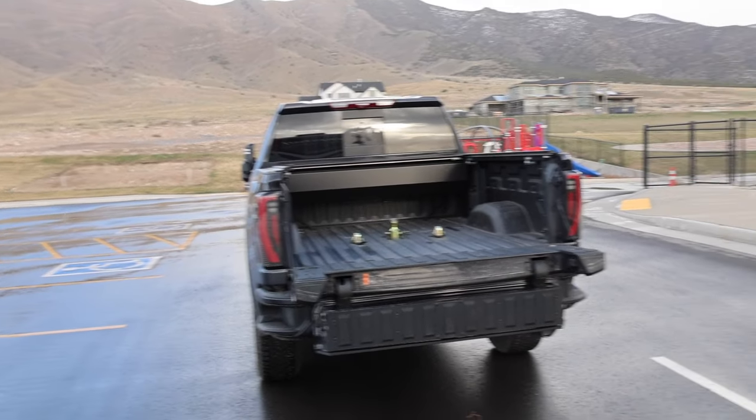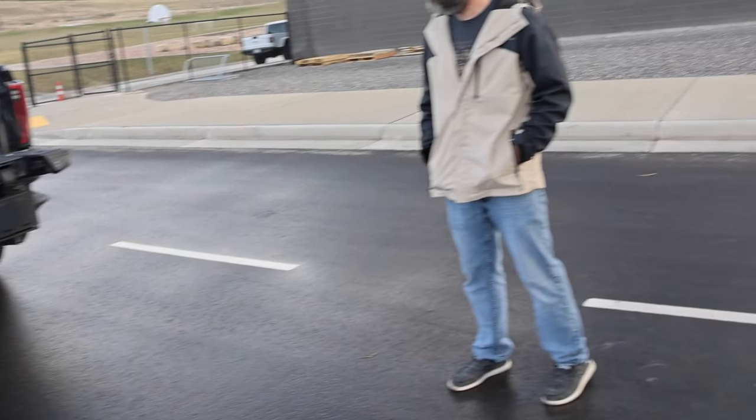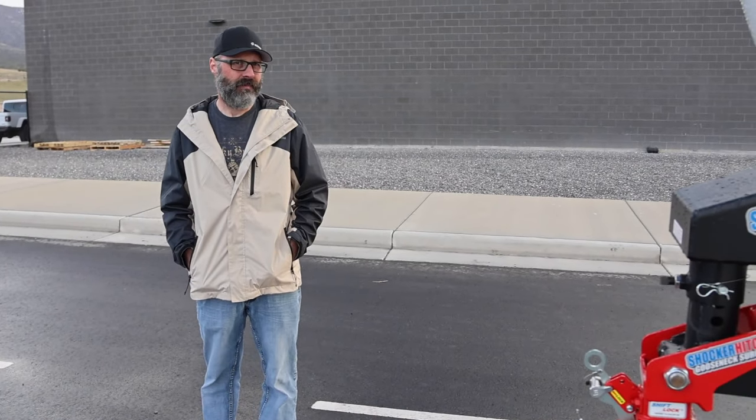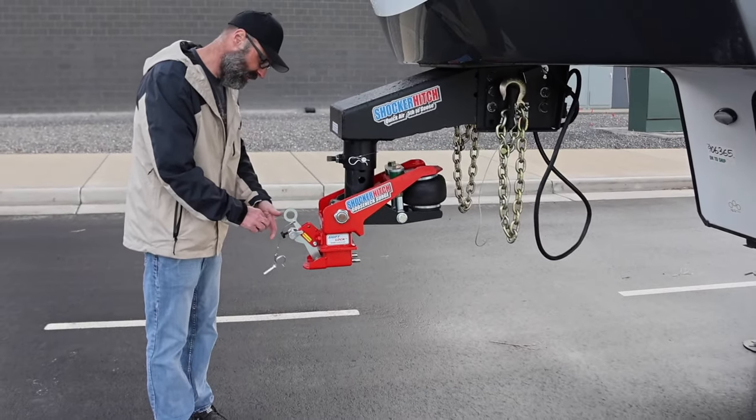The main advantage of going gooseneck is versatility: if you ever want to rent a piece of machinery and get a gooseneck trailer, you've already got the setup. The fifth wheel hitch is limited to fifth wheel trailers only. If you don't want a big fifth wheel hitch in your bed and you have a gooseneck trailer, you don't have to worry about removing the hitch.